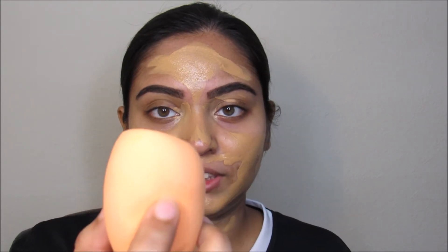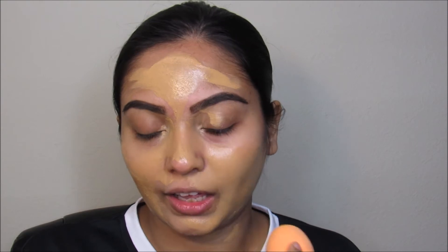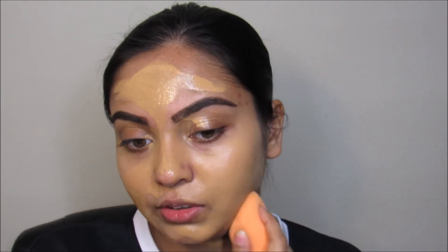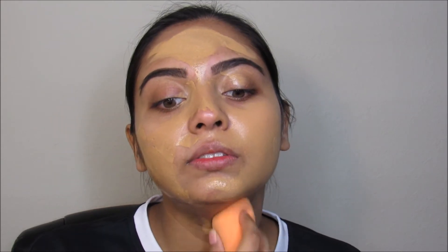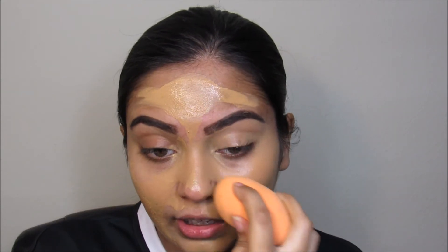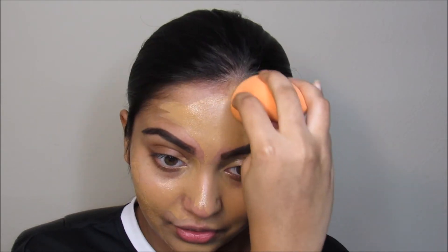On my left side I'm going to blend it out with a Real Techniques sponge, and the right side of my face with a brush, to see how it works differently. I primed my skin with the Benefit Porefessional Primer — I forgot to show it in the video, so sorry for that.